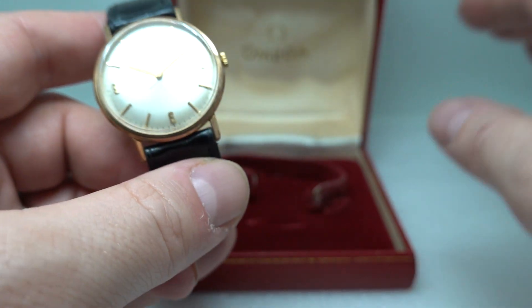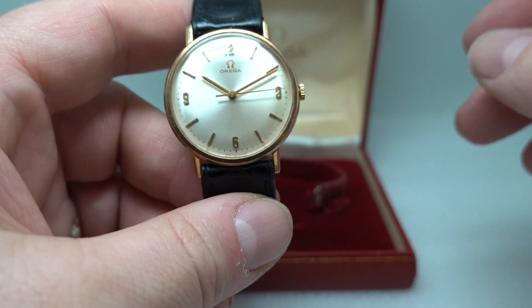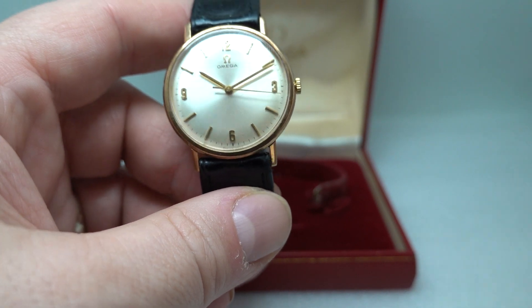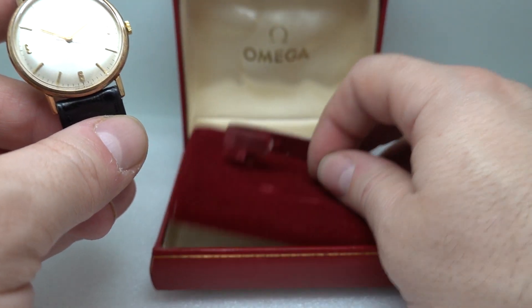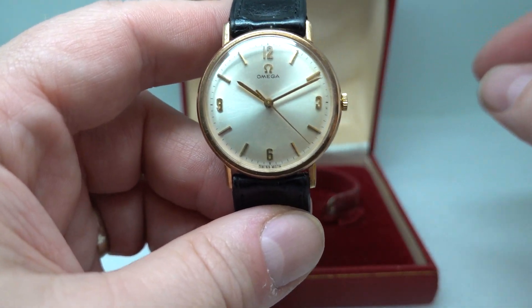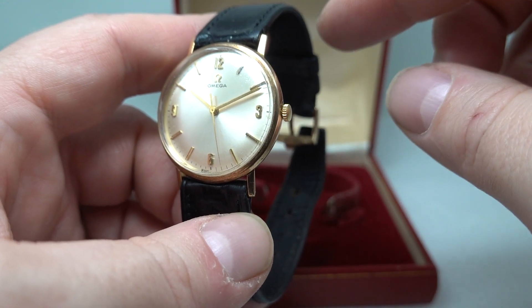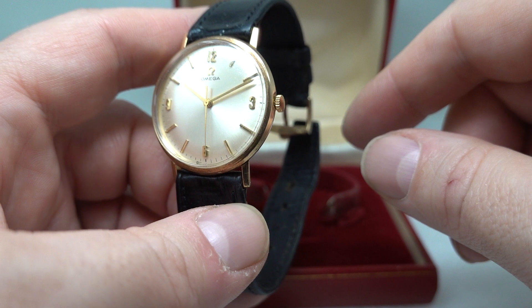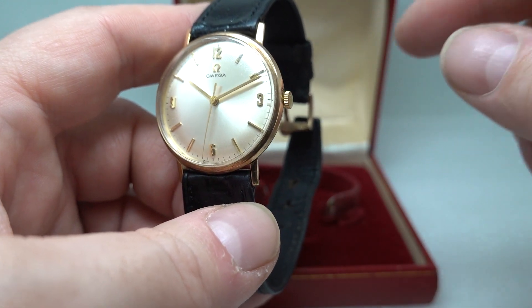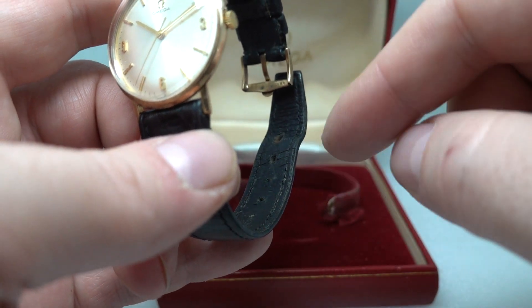The box is all original — it's a little bit tatty because it's from 1967-68, so it should be. There are no papers, we've checked, but it's a very nice surviving example. We will fit a new leather strap if you want one; we'd include the old Omega one in the package and swap the buckle to the new strap.